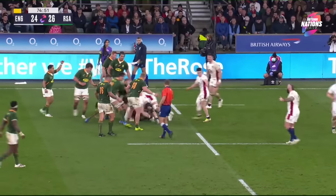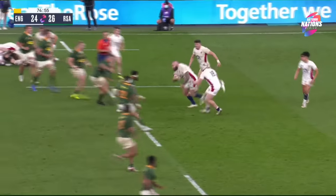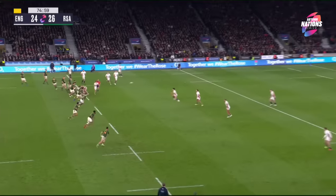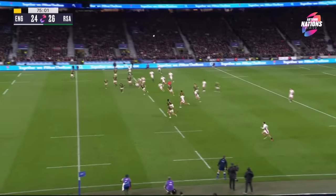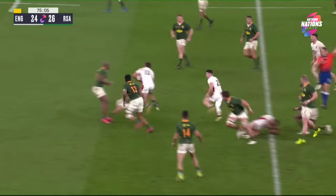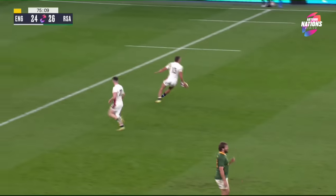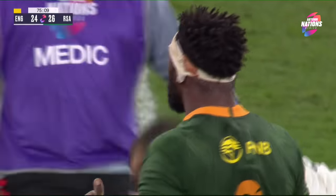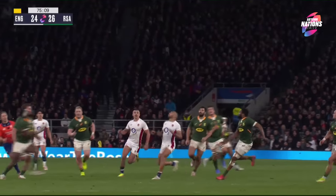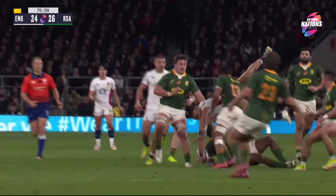Well it didn't go to plan, but Maro Itoji comes away with it — England really need to make something happen here. Marcus Smith chips ahead and it's a penalty to England. He doesn't make a genuine attempt to go for the ball — just tackles him in the air, so it's a yellow card and a penalty.